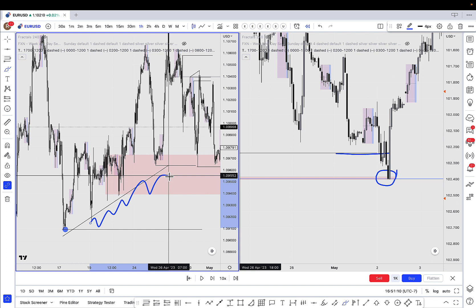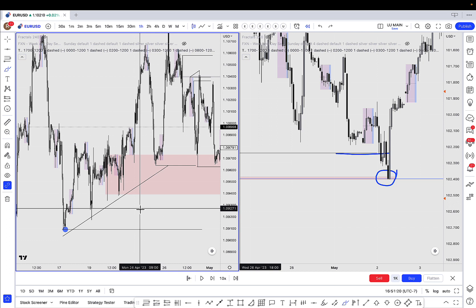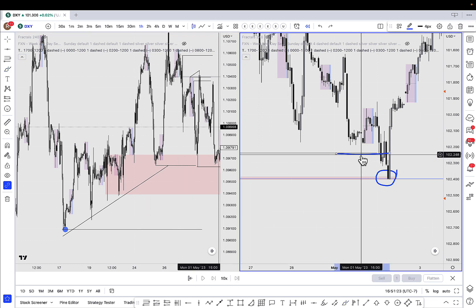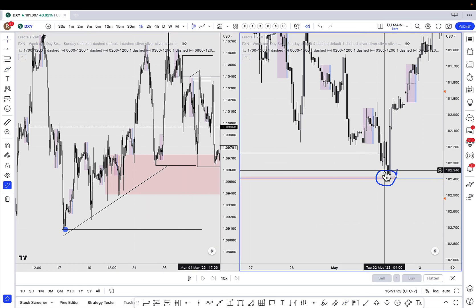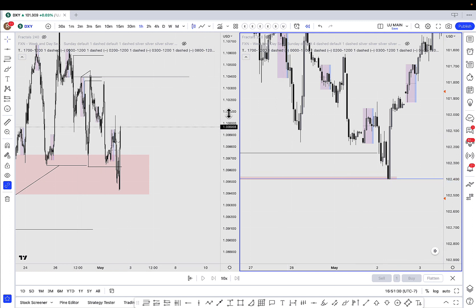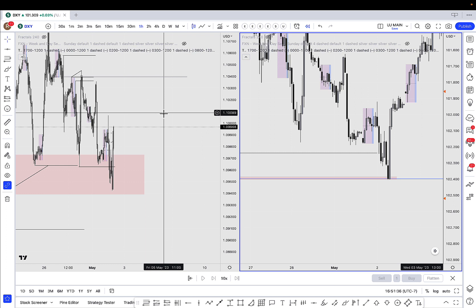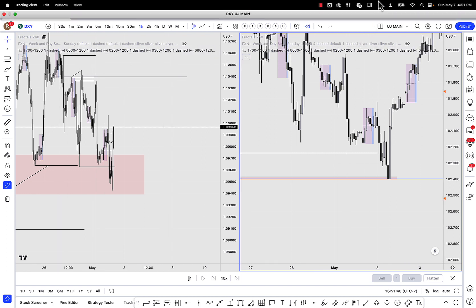That is a lesson for all you guys from one of my mistakes — definitely pay attention to the DXY, because it'll show you where Euro is going before it goes there. It's got more weight than Euro, and Euro makes up 57% of the DXY. Hopefully I didn't bore you guys going into too much detail. If you haven't hit the subscribe button, definitely do — I'll try to release at least one of these a week and keep dropping knowledge for you guys. I'll catch you on the next one.